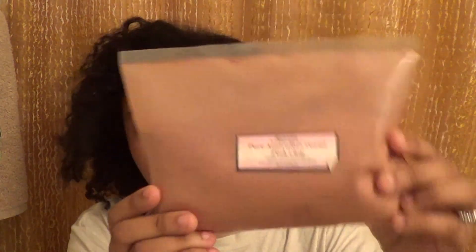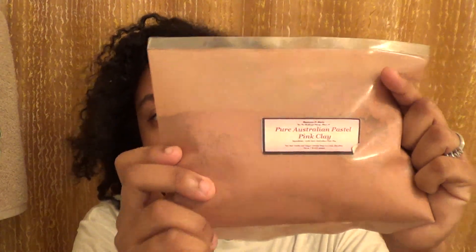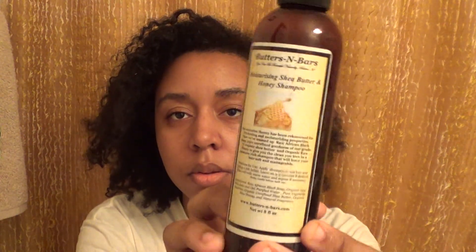Some pure Australian pastel pink clay. Most of the stuff in this box I've never tried before. Some Butters and Bars pure moisturizing shea butter and honey shampoo, and Butters and Bars all natural herbal shampoo with extra conditioning formula.